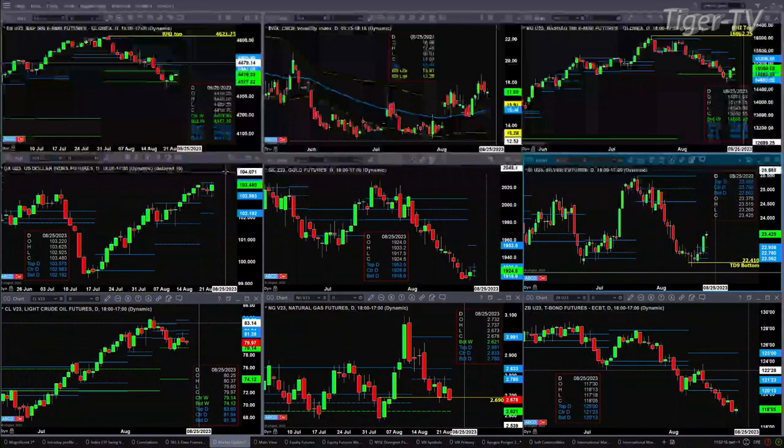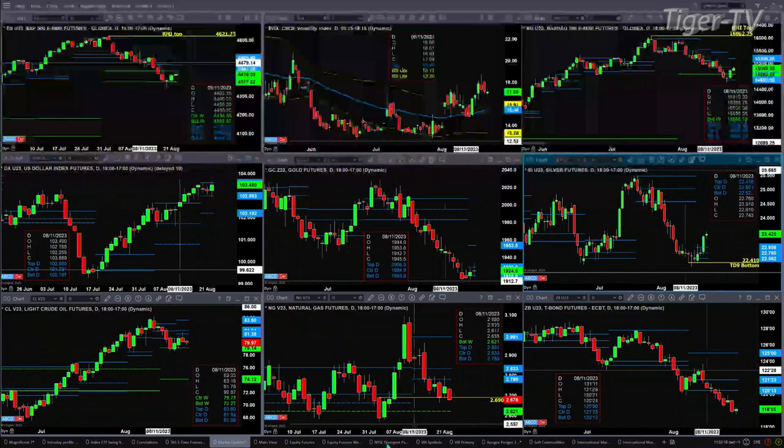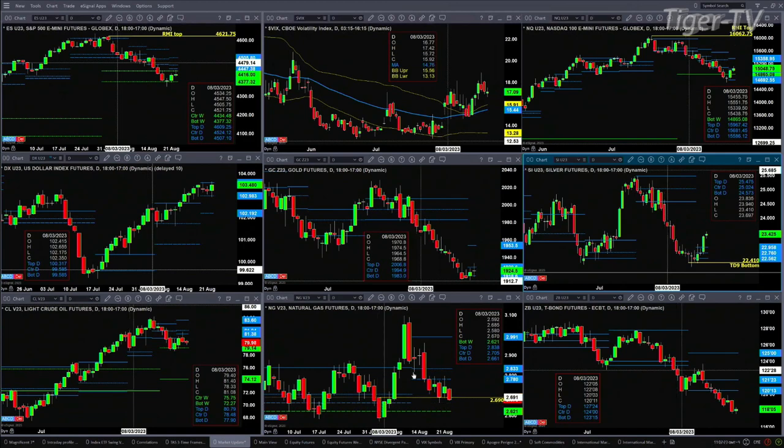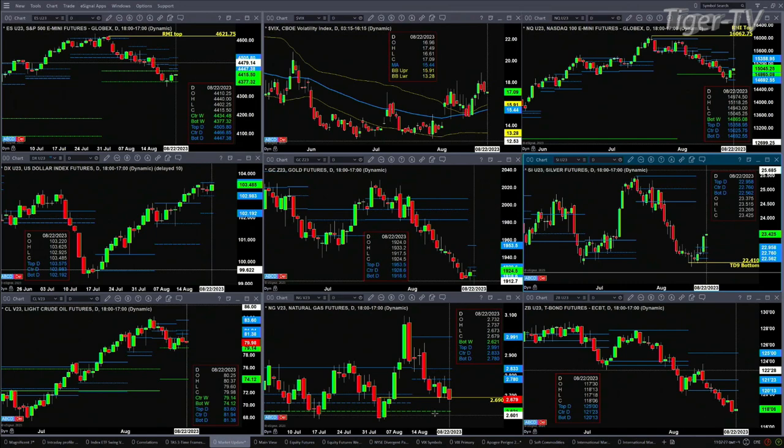Natural gas is trading back inside a swing point from the August 2nd swing point. It closed today below 2.69, which suggests a run back to 2.62 — maybe even a test of that swing low from August 2nd.